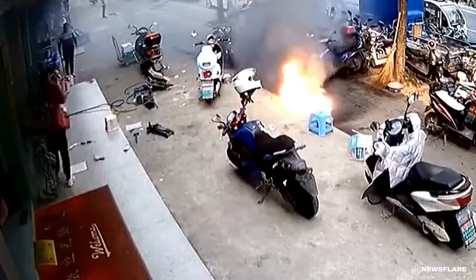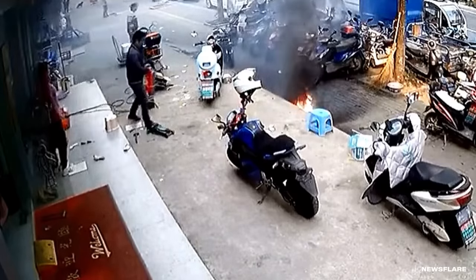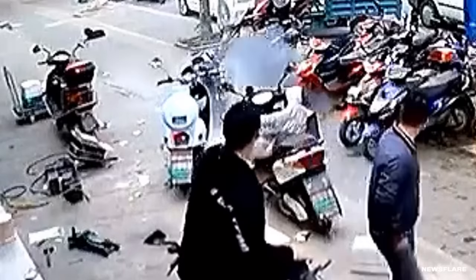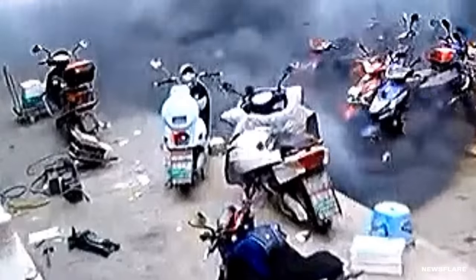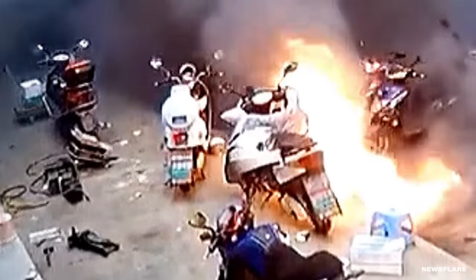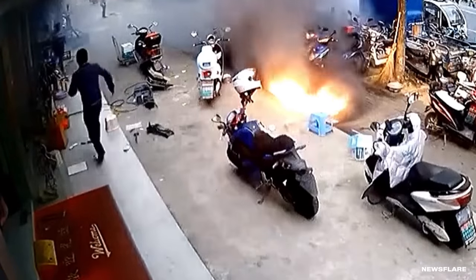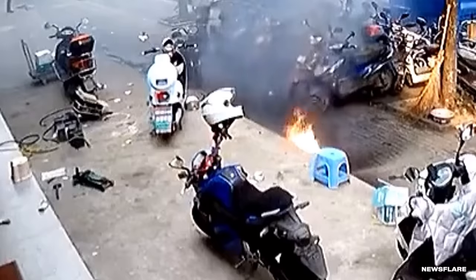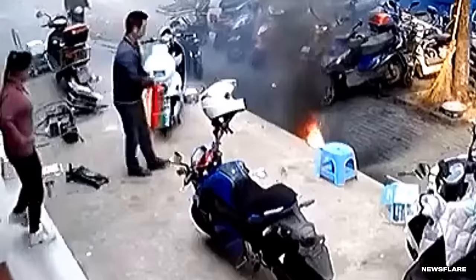Once the fire calmed down, an employee ran over with an extinguisher. While it left a big black stain on the ground, it doesn't look like the fire damaged any other scooters. This battery explosion is what's called a thermal runaway — it's when the lithium-ion cells create more heat than they can effectively disperse, leading to a rapid and uncontrollable release of energy, which can result in a fiery explosion. Thermal runaways can occur for several reasons: an internal short circuit, heat exposure, or overcharging. Since they generate their own oxygen, lithium-ion fires can be difficult to extinguish. Luckily, these guys had a special fire extinguisher on hand.